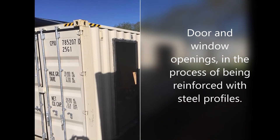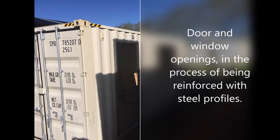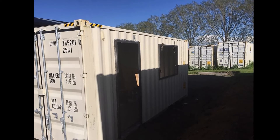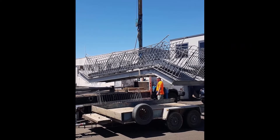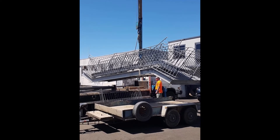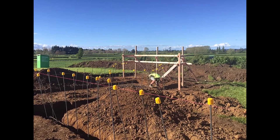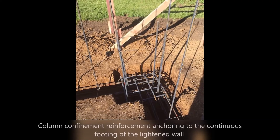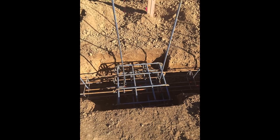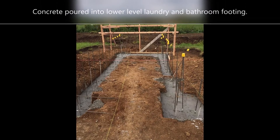Work began on modifying the containers: door and window openings were made along with respective reinforcement using steel profiles. A double steel staircase was purchased and loaded onto a trailer for transport to the site. Steel preparation work continued, anchoring reinforcements that vertically confined the walls into the continuous footings of the lightened wall. Once the steel reinforcement work was finished, concrete was poured into the trenches for the footings.